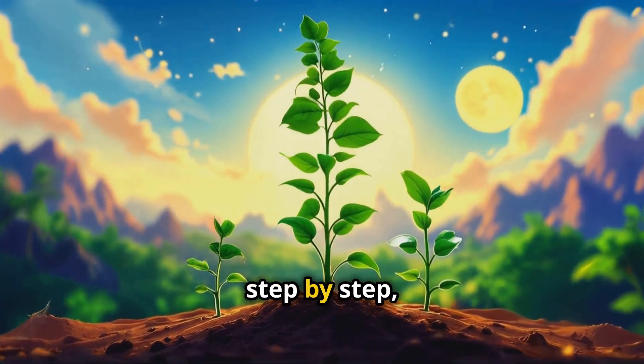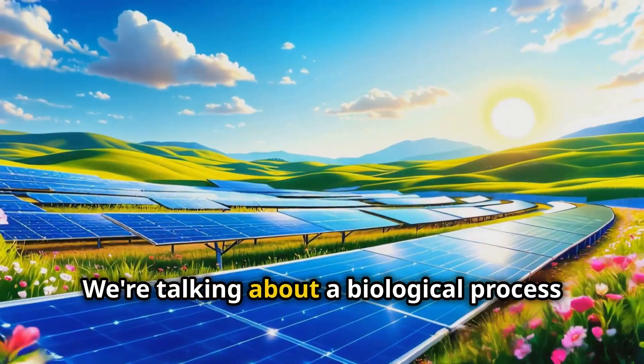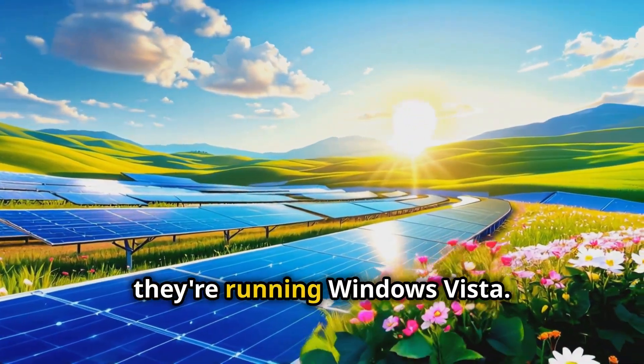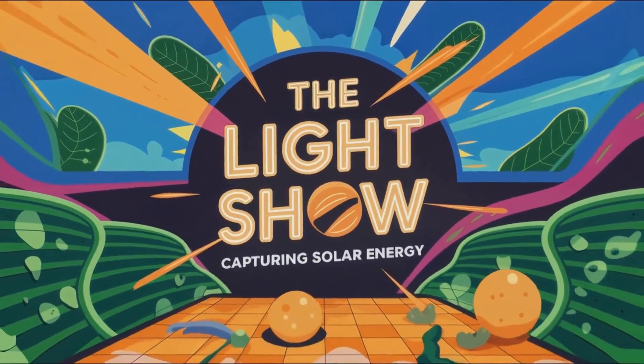Today we're going to break down this process step by step, and trust me, it's way cooler than you might think. We're talking about a biological process that's so efficient it makes our best solar panels look like they're running Windows Vista.